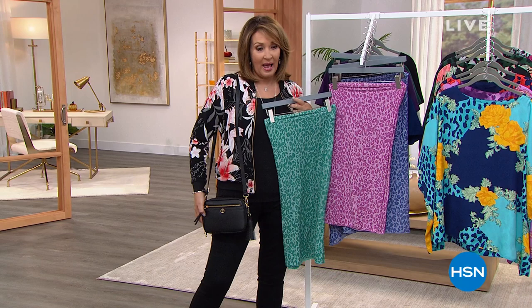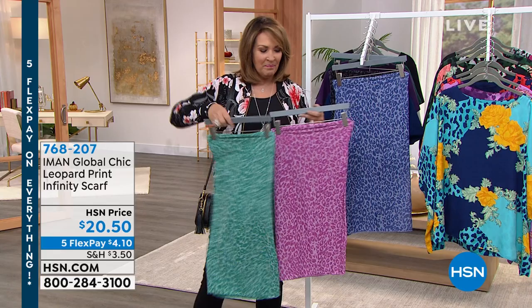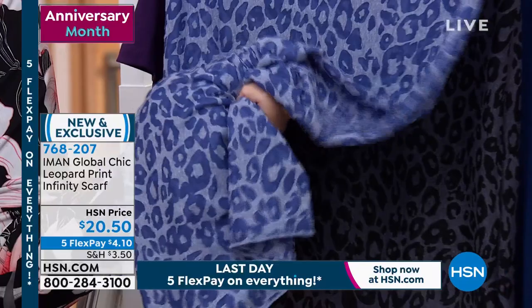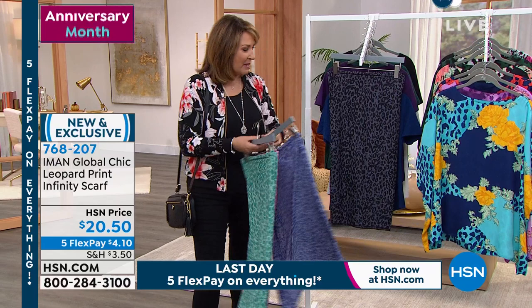We have the prettiest scarf for you to see — this is an infinity scarf. It's $20.50, we have it in several beautiful colors. We love these infinity scarves because they're so soft — they have a really soft, silky cotton hand to them. This is what you want around your neck, next to your face because it feels so good. It's a little over $20 — five payments of $4.10. This first color we're calling gray, and there's almost a hint of violet in that gray.